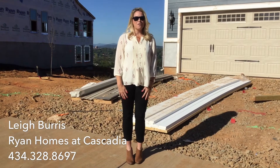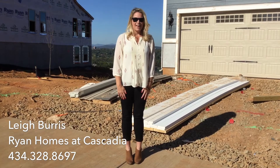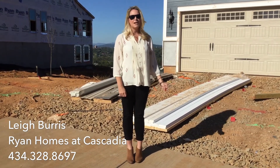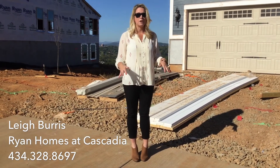Hi, I'm Leigh from Ryan Homes at Cascadia, and I am here on site in front of our Genoa floor plan. The Genoa is one of three floor plans that we have here in Cascadia that offers master on the main floor.